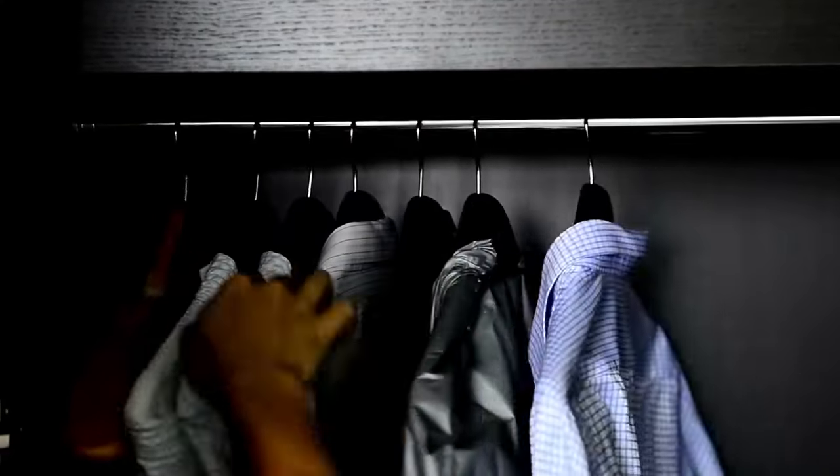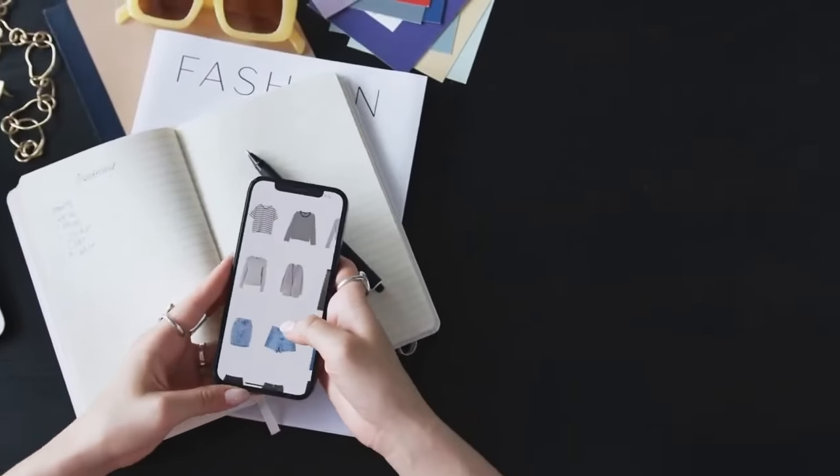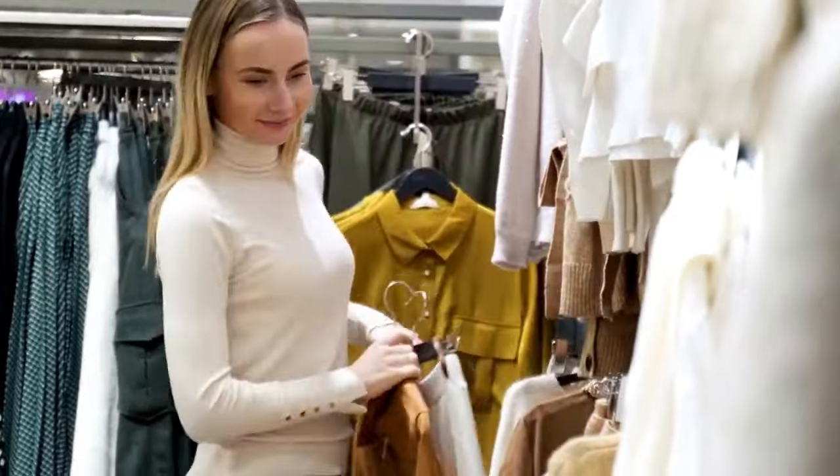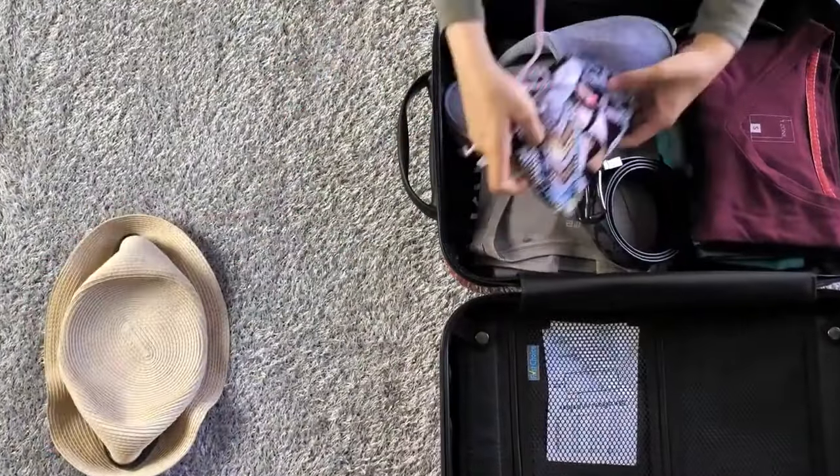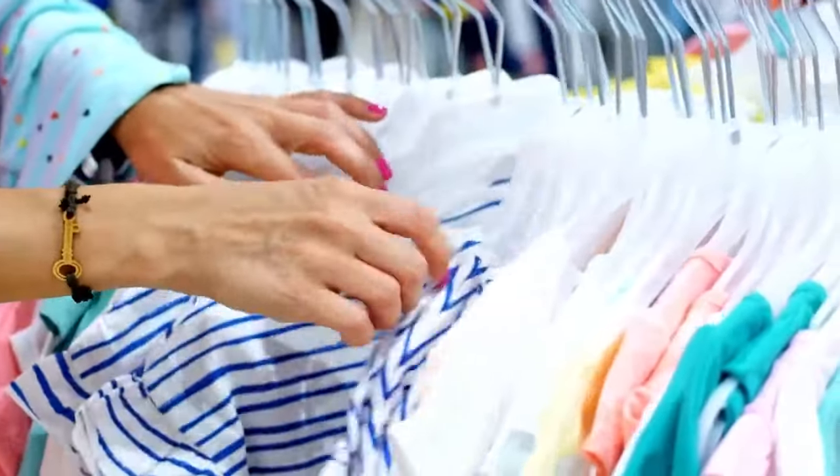Before packing, plan your outfits for each day of your trip. Select clothing items that can be mixed and matched to create different looks. Stick to a color scheme that allows for easy coordination. By having a clear outfit plan, you'll avoid overpacking and ensure you have the right clothing for each occasion.